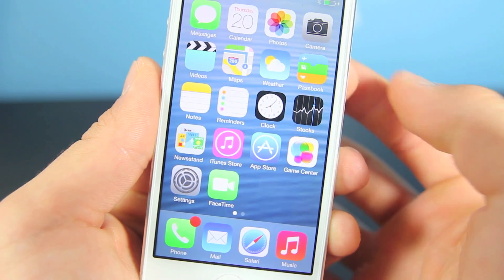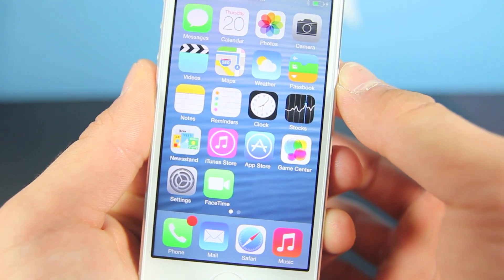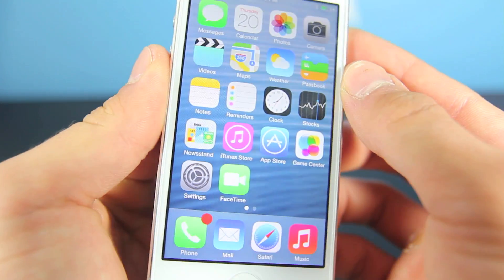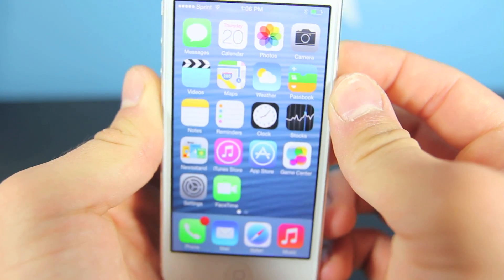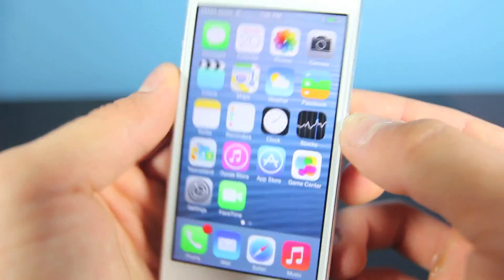If you look closely at the clock application, it actually works now — it's not set at a fixed time, it actually moves, which is pretty neat. And of course you do have the 3D stereoscopic effect if you move the iPhone, which is pretty cool. We've seen that in an earlier tweak in Insidia, so that's a nice little thing Apple did add.